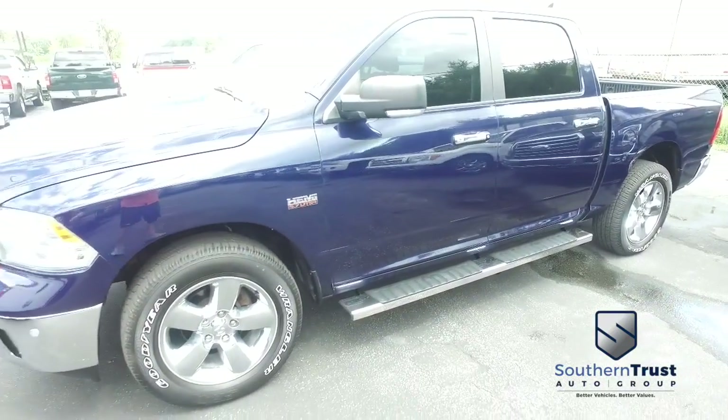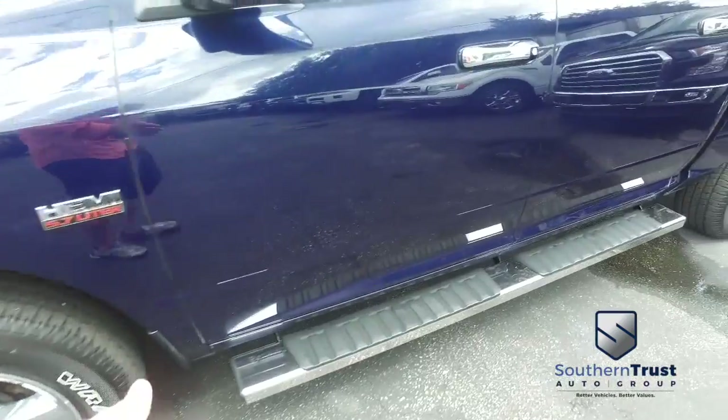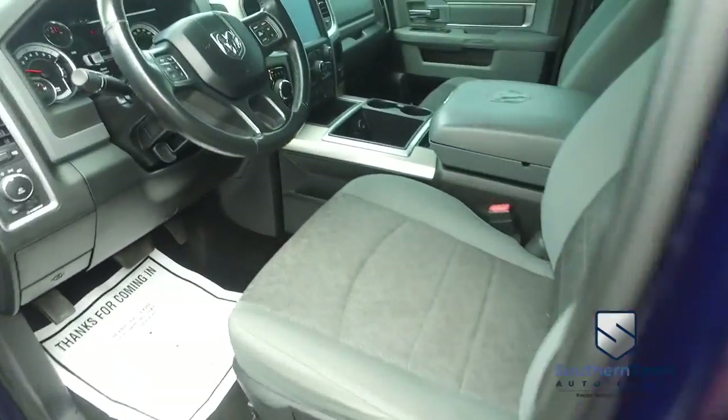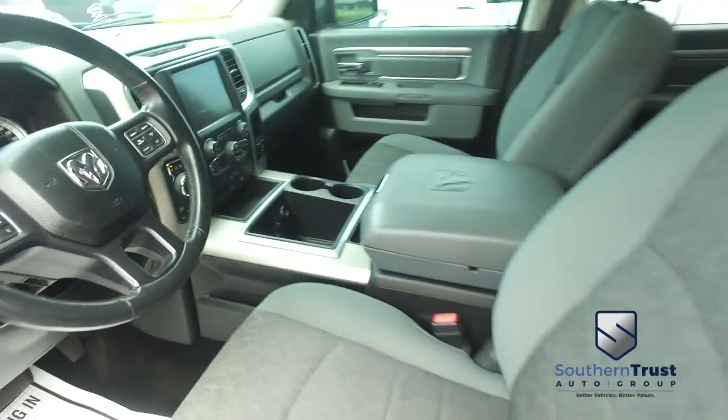Power slider window, tow package alarm, front and back sensors to help you in and out of tight parallel parking spots. You've got that Uconnect navigation, CD, MP3, Bluetooth, touchscreen LCD system.